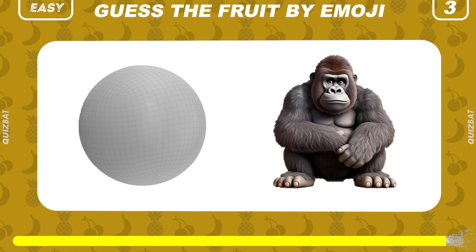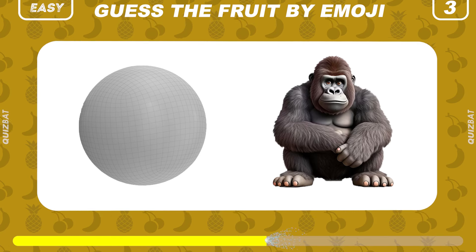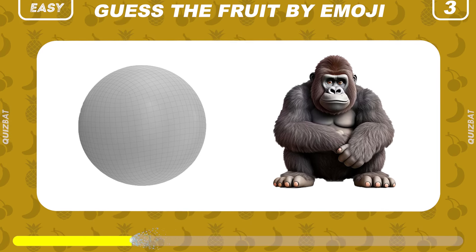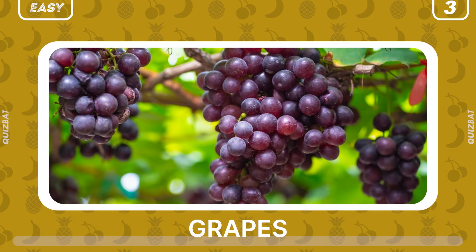Now, can you guess the fruit by these two emoji? The correct answer is grapes. Well done.